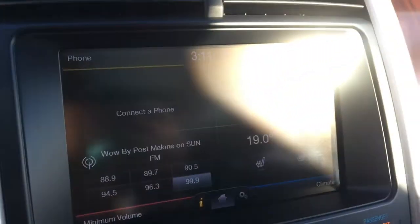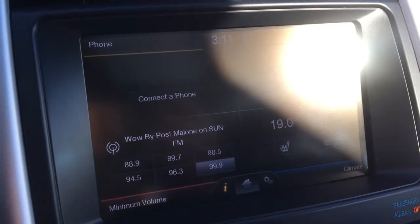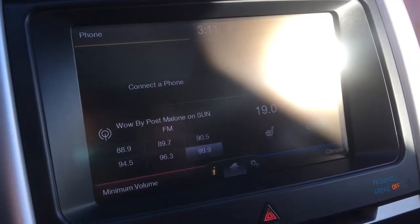You have a push-button start and then in the center you have a nice large touchscreen display with your radio options here — AM, FM, and satellite. And then you have your media options so your USB and auxiliary plug-ins and then of course your Bluetooth.